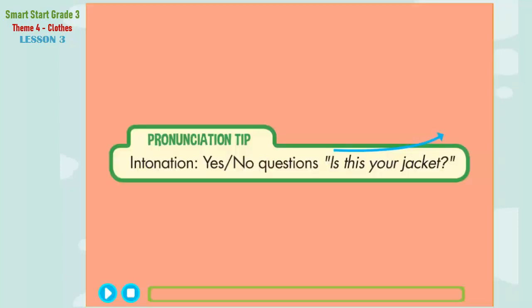Pronunciation tip. Listen. Is this your jacket? Now listen again and say: Is this your jacket?